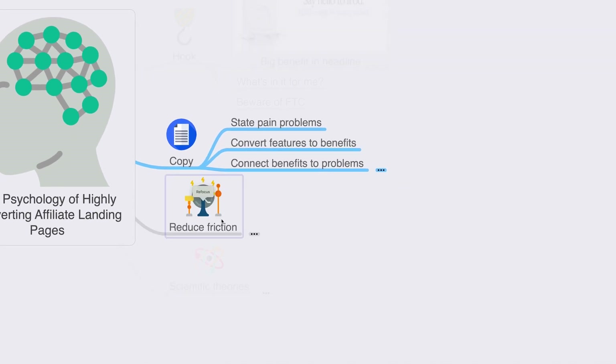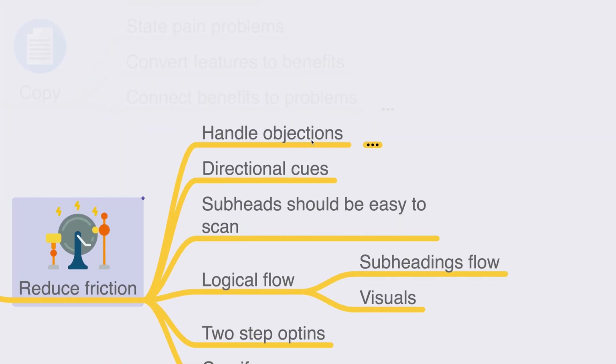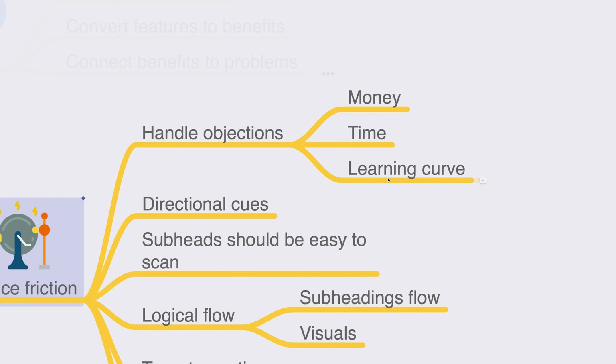When people make a purchase decision, they have friction — objections like 'what if this doesn't work?' or 'what if I can't learn this?' The most common objections are money, time, and learning curve. People may not have money to invest, aren't seeing ROI, don't have time to implement what's taught, or lack the skills needed. Research forums, Quora, Facebook groups, and blog reviews to understand the specific objections people have for that product, and address them in your copy.